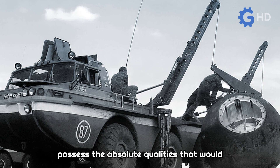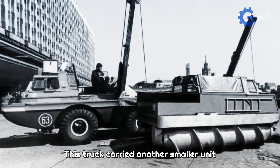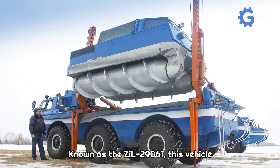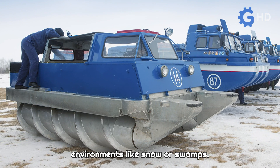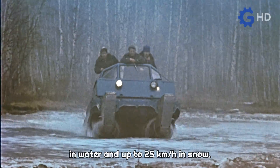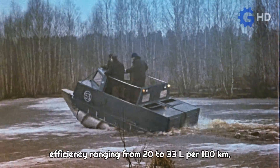Because these trucks still didn't possess the absolute qualities that would allow them to cross the entire country, they played a crucial role in operations in remote and inhospitable locations. The cargo truck carried another smaller unit designed as a support vehicle, which went into operation when the off-road capabilities of the wheeled vehicles were exhausted. Known as the ZIL 29061, this vehicle consisted of a unit propelled by rotating screws, which proved highly efficient in environments like snow or swamps. Its propulsion was powered by two VAZ 2103 engines, each with 77 horsepower, allowing it to reach speeds of 14 kilometers per hour in water and up to 25 kilometers per hour in snow. Since its task was to complete the final leg of the journey to the landing area, it had a 72-liter fuel tank, providing a fuel efficiency ranging from 20 to 33 liters per 100 kilometers.